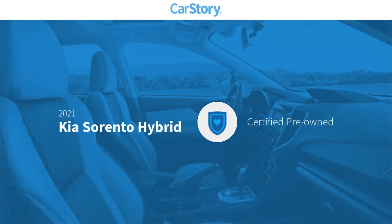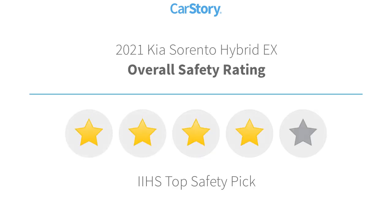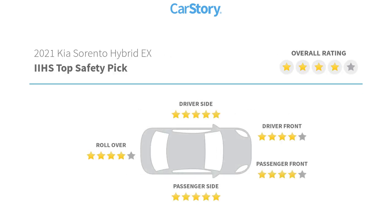Car Story research indicates this vehicle as certified pre-owned. Features also include rear view camera, steering wheel controls, third row seating, ultra low emissions vehicle, and has been listed as an IIHS top safety pick with these ratings.